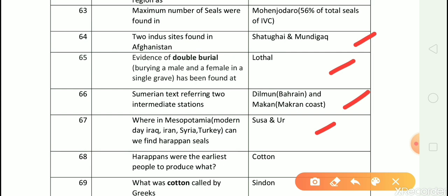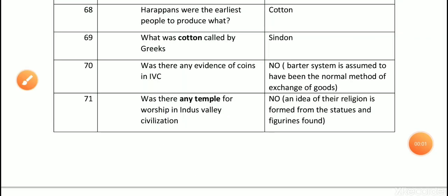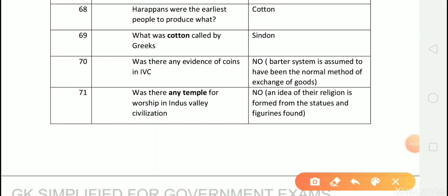Question number 68: Harappans were the earliest people to produce what? Answer is cotton. Question number 69: What was cotton called by Greeks? Answer is Sindon. Question number 70: Was there any evidence of coins in Indus Valley civilization? Answer is no. Barter system is assumed to have been the normal method of exchange of goods.